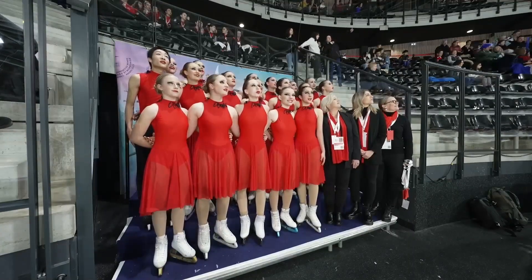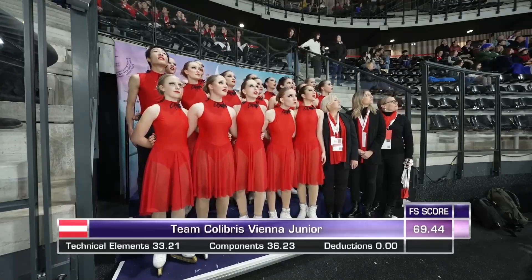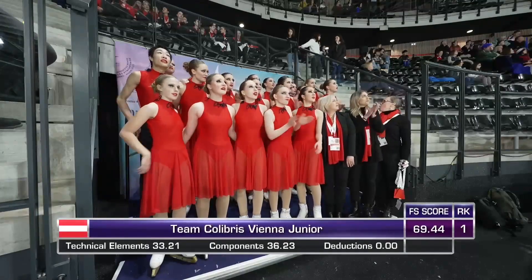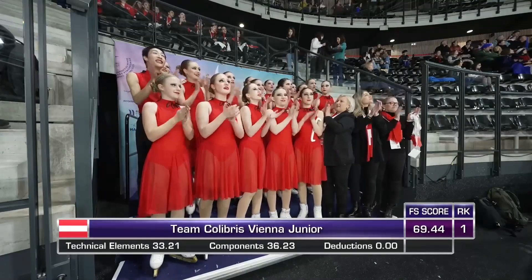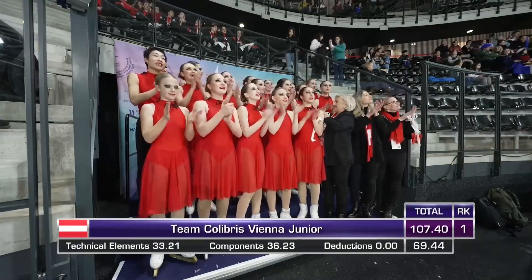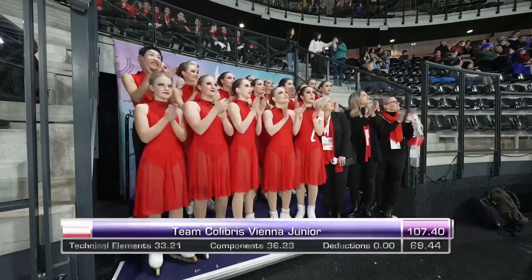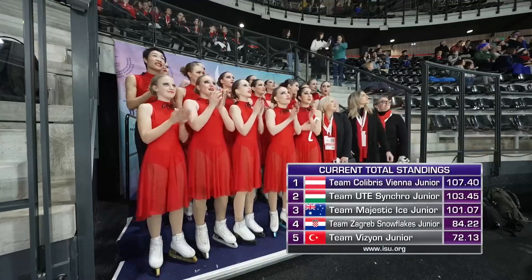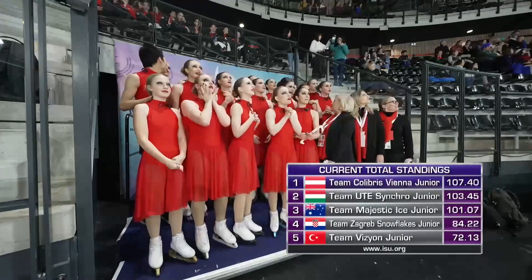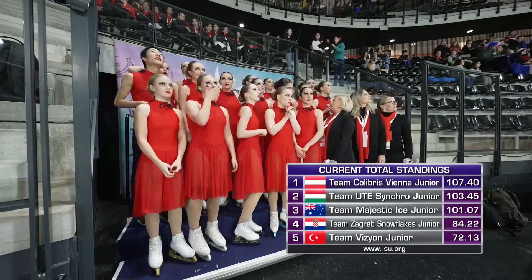And here's the score: 69.44 points. The total score is 107.40 — first place!